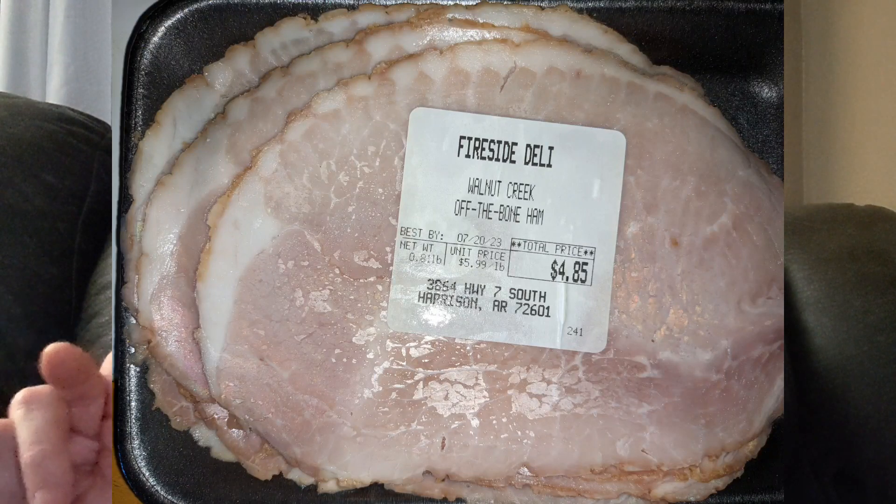The first two items the video missed: first, an off-the-bone ham cut from the deli at the little salvage store. The retail price for something very similar would have been $9.77 a pound; at Benton Dent it was $5.99 a pound. It wasn't quite a pound, but using a pound as a baseline, that comes to a $3.78 savings between the two prices.